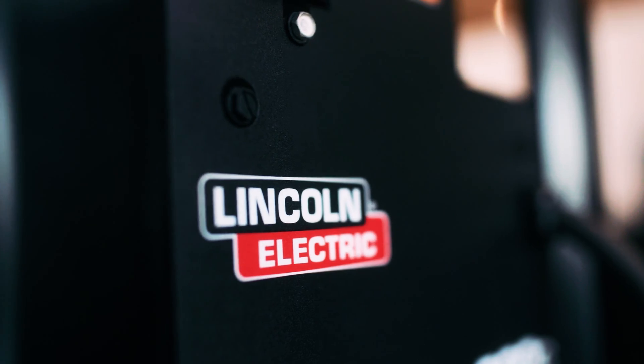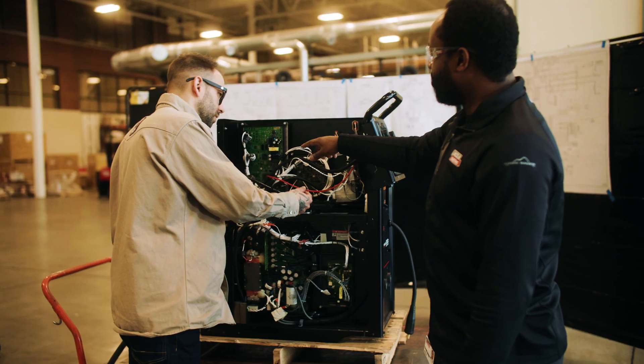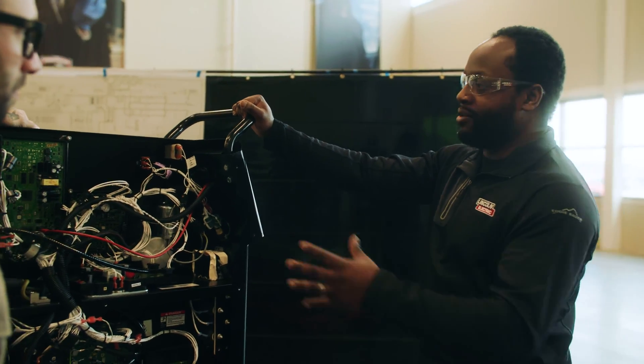It just was late nights in the lab making welds and experimenting and looking at the data. Show me the part that makes it good. It really is everything here that makes the magic happen.